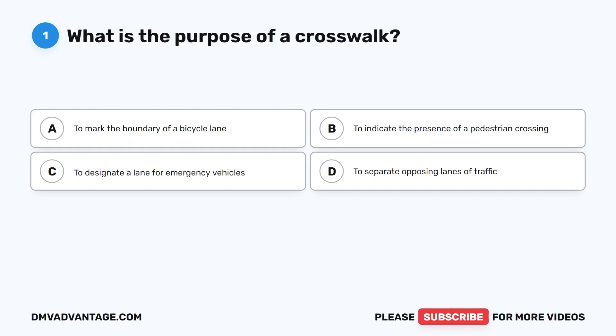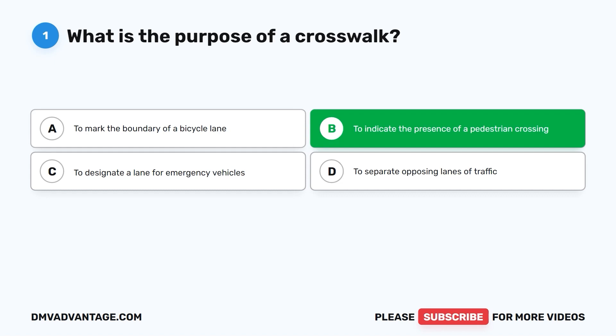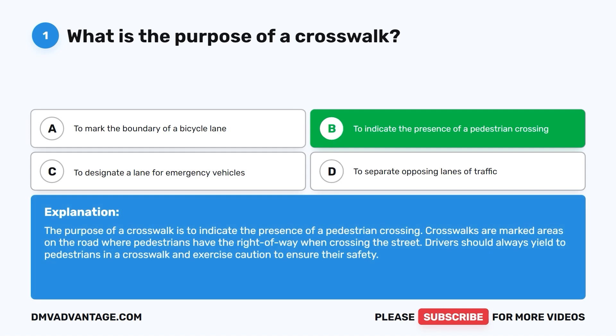Question one: What is the purpose of a crosswalk? A. To mark the boundary of a bicycle lane. B. To indicate the presence of a pedestrian crossing. C. To designate a lane for emergency vehicles. D. To separate opposing lanes of traffic. The correct answer is B. Crosswalks are marked areas on the road where pedestrians have the right of way when crossing the street. Drivers should always yield to pedestrians in a crosswalk and exercise caution to ensure their safety.